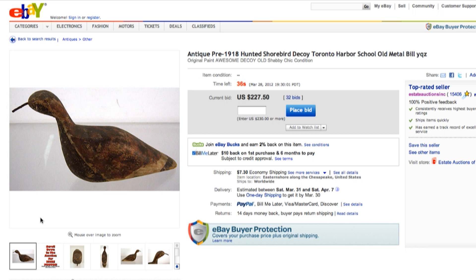The reason we know this is probably 1918 or before: first off, we matched it online and it matched up to some Toronto harbor school decoys that dated from 1865. It's hunted and it's a shorebird.